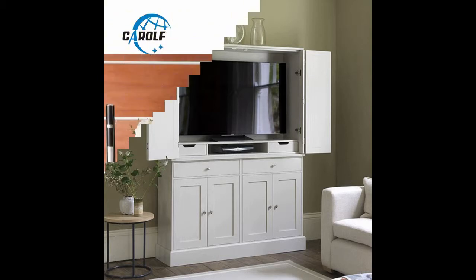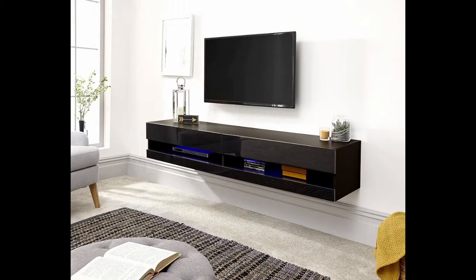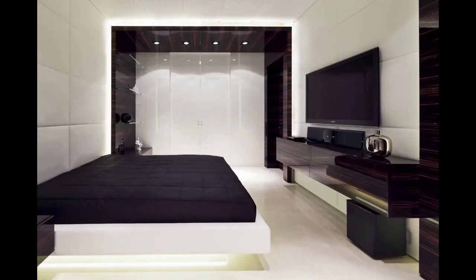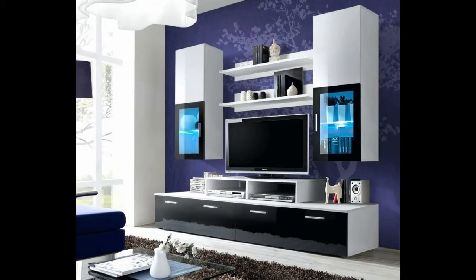A TV stand will enable you to seek out the ideal position for your TV, and when you've got the angle right it will remain correct. If you are searching for a stylish new TV stand to complement the newest television technology, or searching for that ideal TV cabinet to fit in a little space, then we have something which will tick all the boxes. Bedroom layouts may vary widely, so the very best location for a TV in the bedroom is dependent on the size and form of your space, together with your furniture arrangement. Choose a style that will coordinate with the decor in your house.